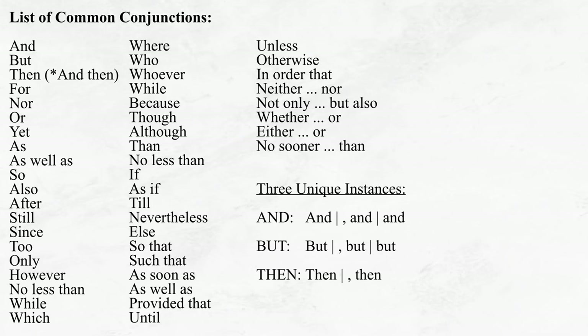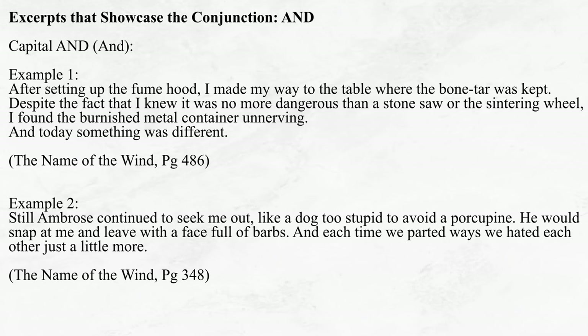So without further ado, let's begin with the mightiest of all conjunctions: AND. For each of the three unique instances I mentioned earlier, I've gathered excerpts from Patrick Rothfuss's novel The Name of the Wind, so I might discuss the primary ways in which this conjunction is used. Note that there is nothing particularly special about these excerpts — these are not the elegant, poetic, or thought-provoking sentences that one might use to capture the essence of a writer's style. Rather, these are the mundane sentences that make up the majority of any novel — necessary and useful, but on their own, not particularly special. Let us begin with capital AND, which refers to when AND is used to begin a sentence. There are two primary ways Rothfuss uses this version of the conjunction.